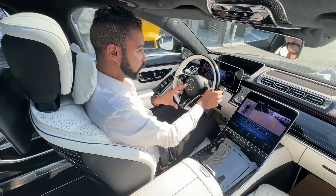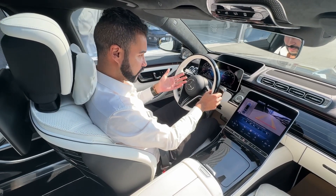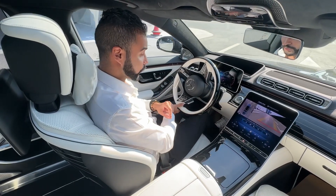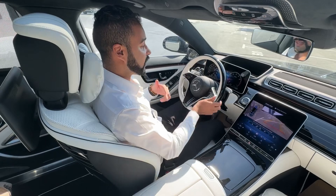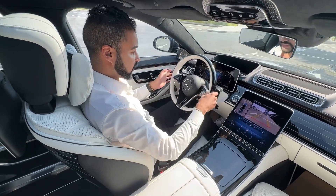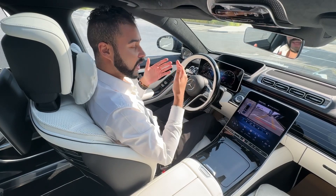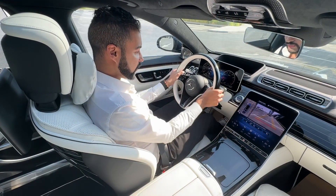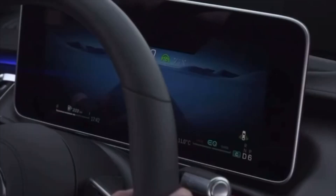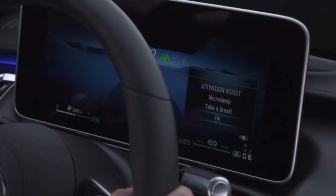On the S-Class, if you have the 3D driver display, the car also has micro sleep detection. The S-Class uses the camera of the 3D display to actually monitor your eyes. If you are driving and you doze off, the vehicle will immediately prompt a micro sleep detected warning and ask you to pull over and rest.